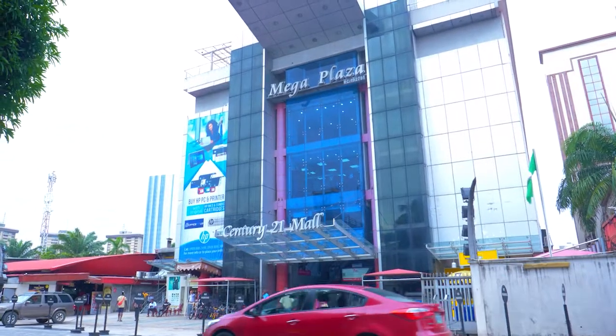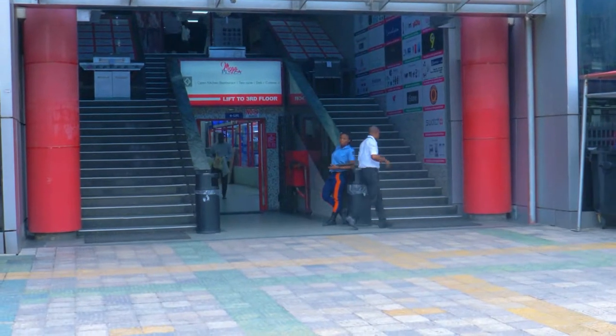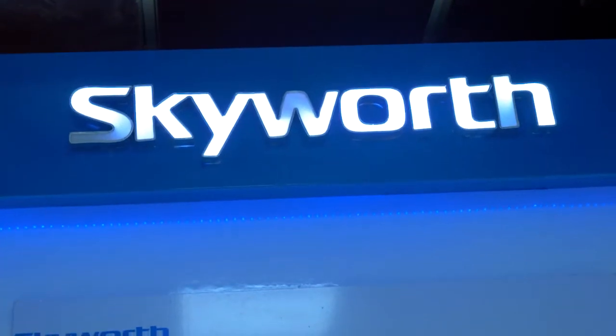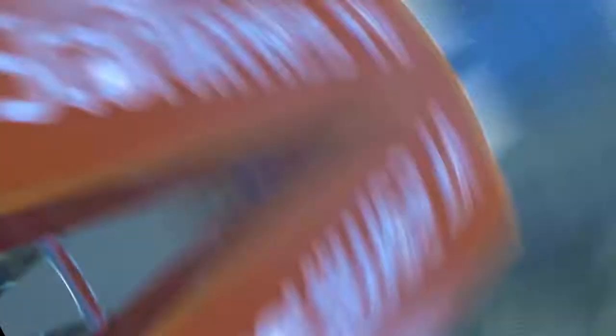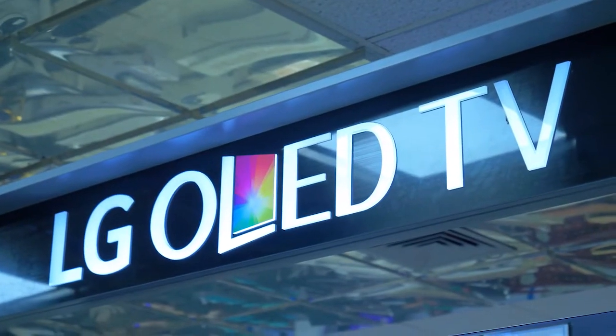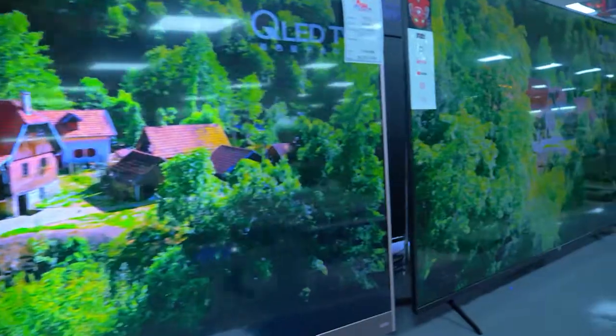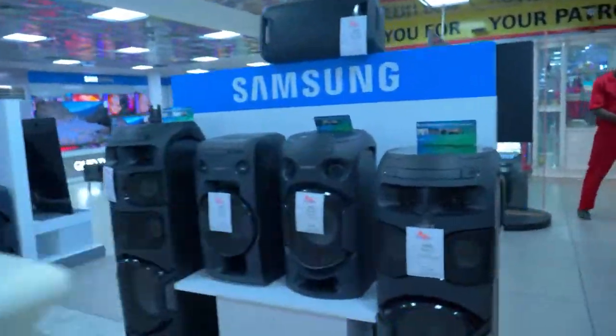But on today's episode, we'll be exploring ways on how you can get great gadgets at very affordable prices. Come along! With the increasing number of consumer electronics manufacturers, there are plenty of options and alternatives available in the market. Whenever we decide to buy a new electronic device, we're overwhelmed by the sheer number of options at our disposal.